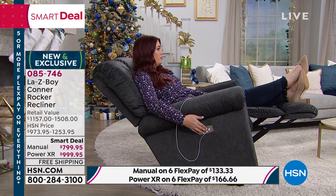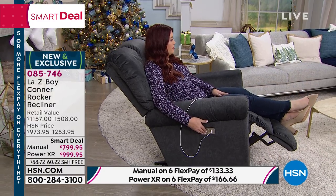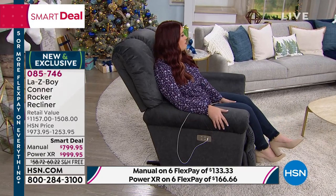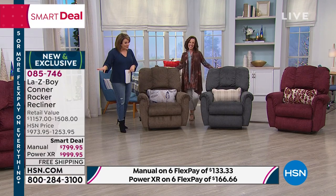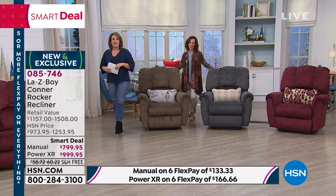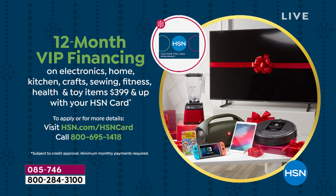We have six FlexPay payments — on the manual, you'd only be paying $133 a month, and on the power, $166 a month. That's about $5 a day for the next six months. If you have an HSN charge card, you have 12 months to pay this off interest-free. On the manual, you'd be paying $66 a month on your HSN charge card; if you're picking up the power mechanism, that would be $83 a month.